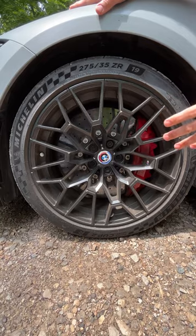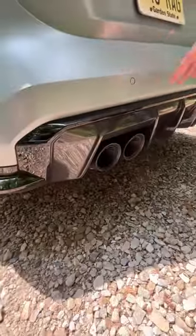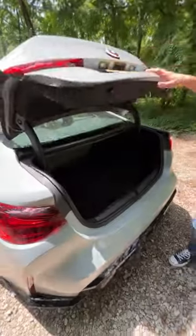And a lowered ride height of about 0.3 inches. We've got a carbon diffuser, quad exhaust tips, these neat lights with the laser lighting inside, and a carbon fiber trunk.